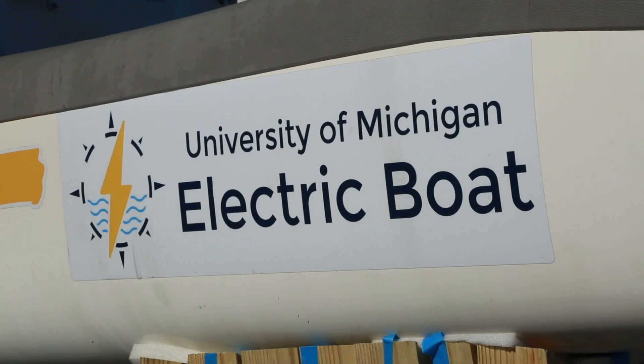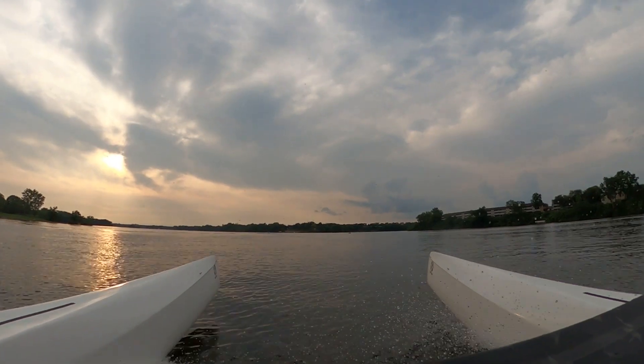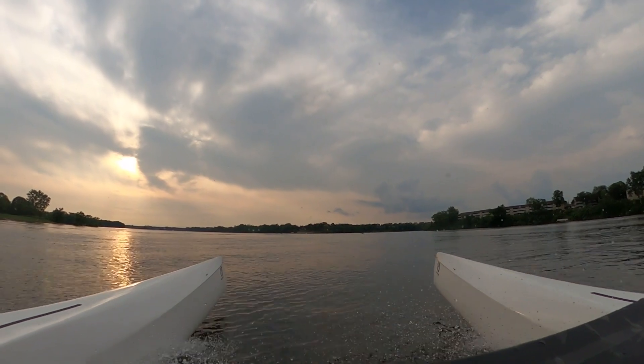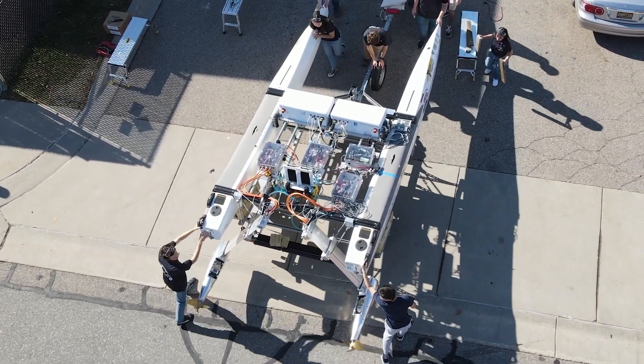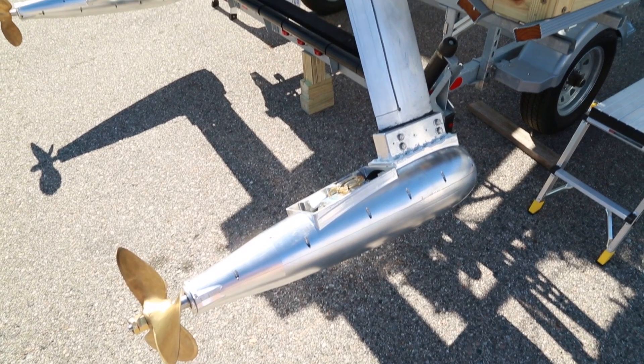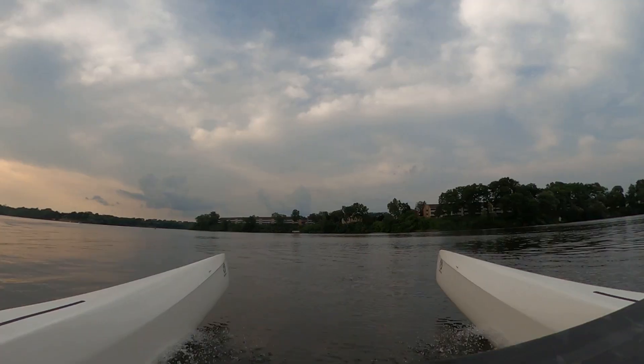The marine industry currently accounts for about six percent of global CO2 emissions, so as an electric boat team we are looking to decarbonize the marine industry — pursuing efficiency and making a boat that can help the world get closer to zero carbon. Our hydrofoils are underwater wings that allow us to lift up on top of the water and glide across it really efficiently.